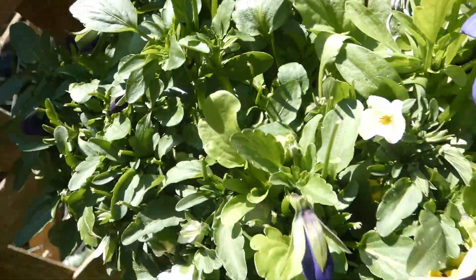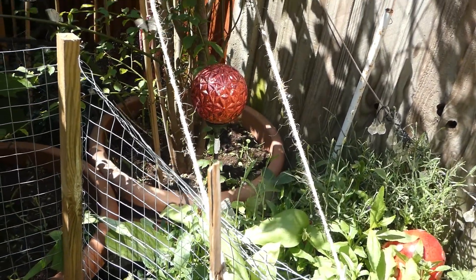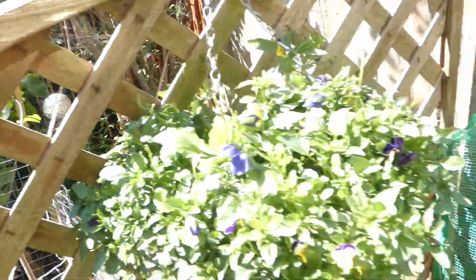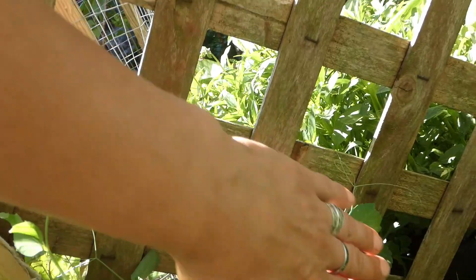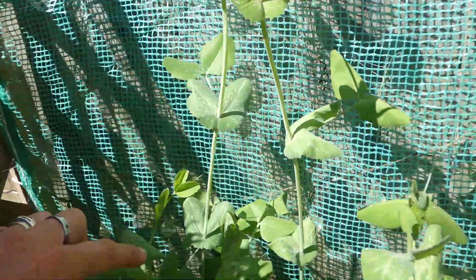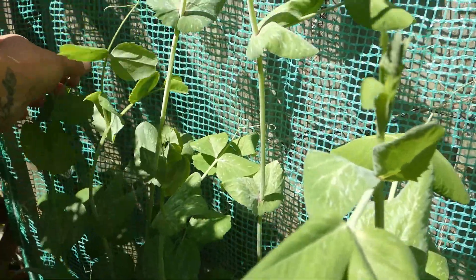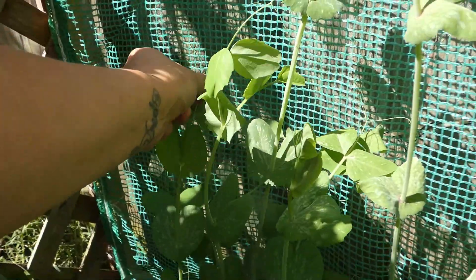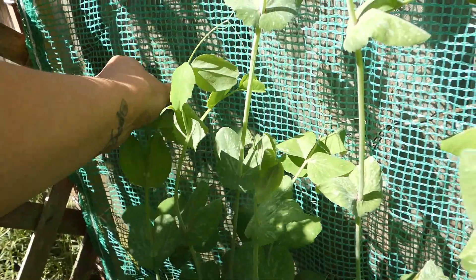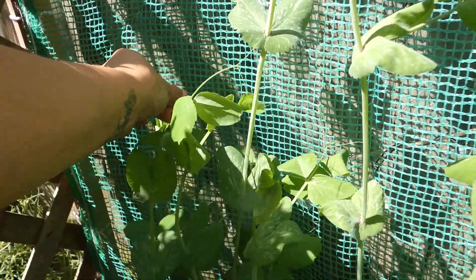Masses of pansies - I am picking every day. And a cabbage white butterfly that I don't want in my garden - get off! Look at these peas and look at these mangetout, they're crazy little things. Need to get them to train - sometimes they just don't want to hold.